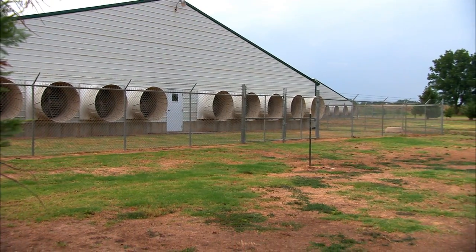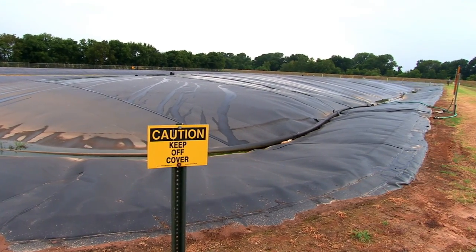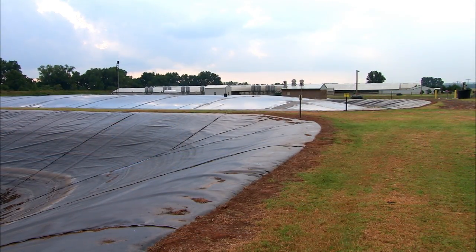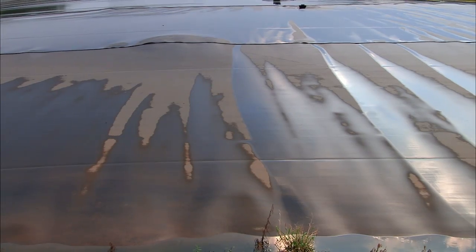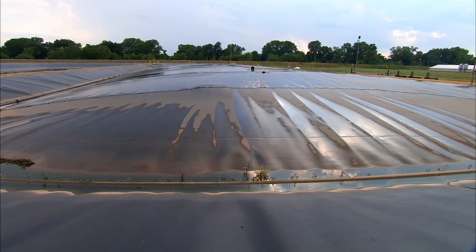There are two-foot pits under all the production areas in the barn, and we flush those once a week. They come into a waste lift station and are pumped into the anaerobic digester. When the effluent comes out of the buildings into the digester, the microorganisms in the digester break it down into methane gas and some other gases. The biogas we draw off is basically methane gas — that's what we're after.